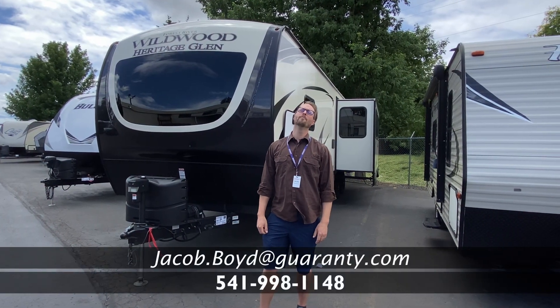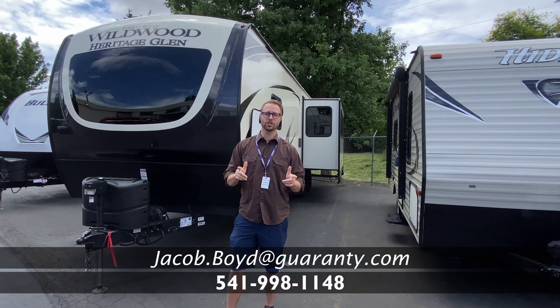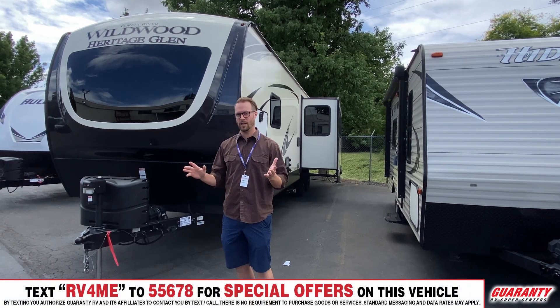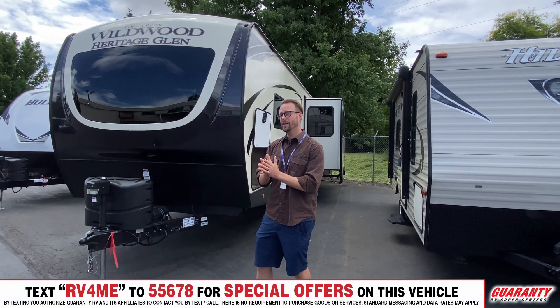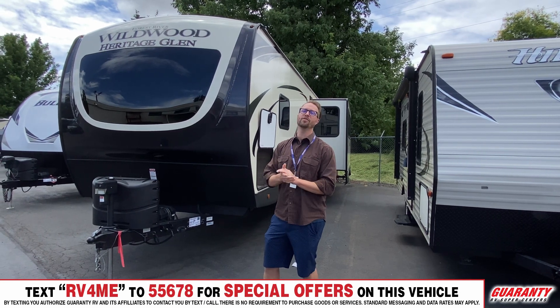Good afternoon, America. Jake Boyd here with Guaranty RV Supercenters in Junction City, Oregon. I want to talk to you today about this amazing trade we took in — it is a 2021 Forest River Heritage Glen 273RL.